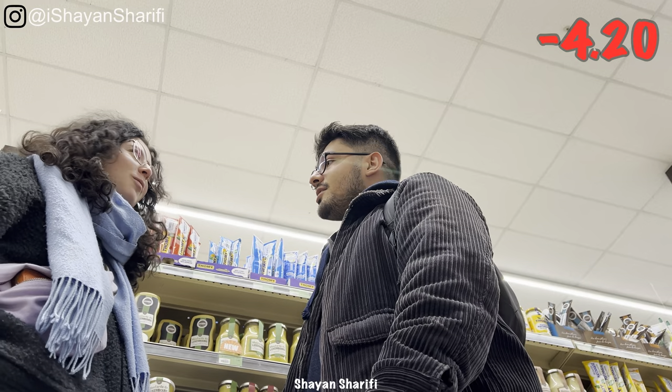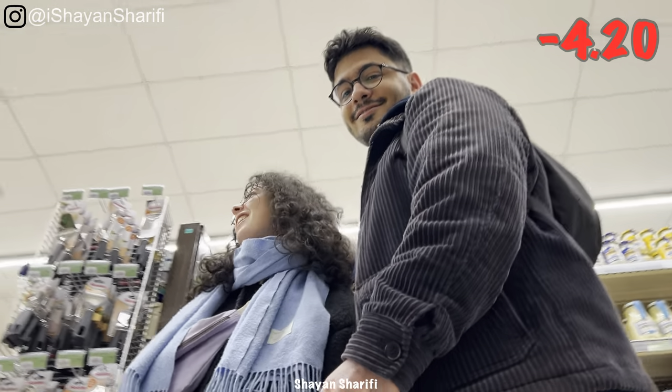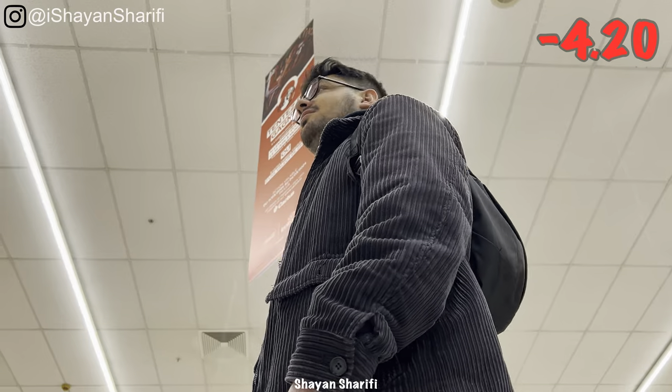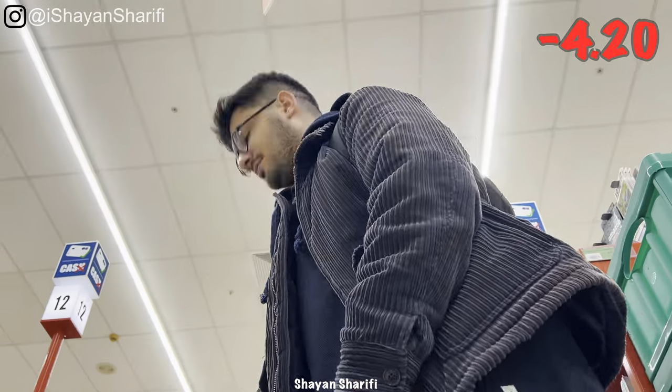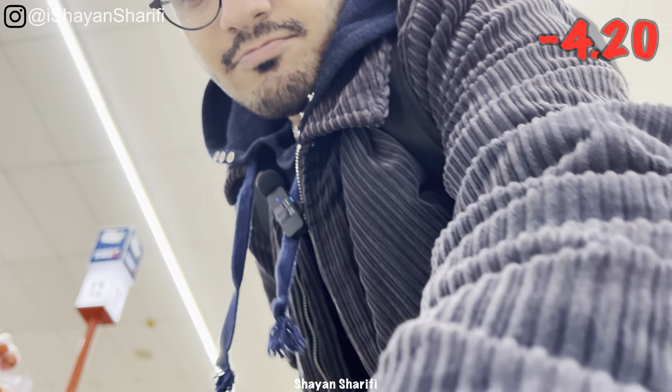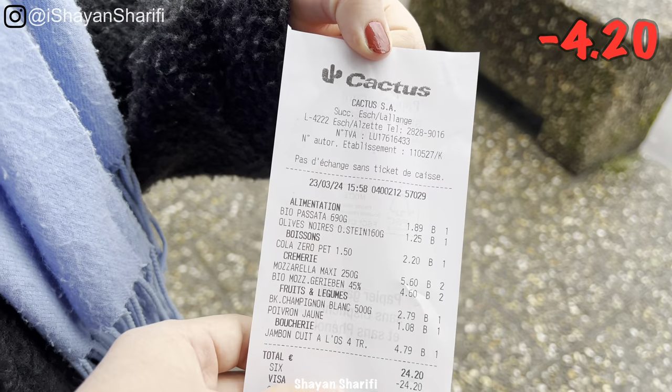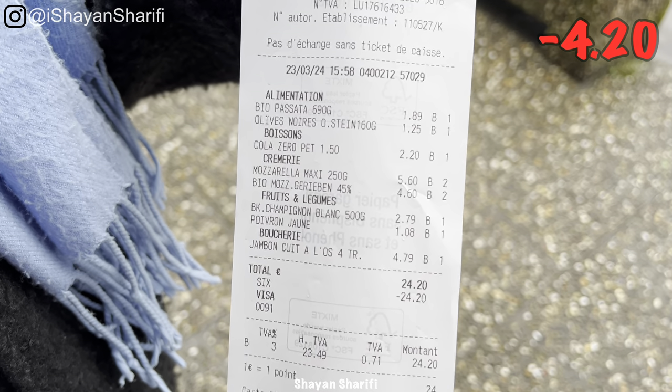Do we need to add anything else? No. So let's go for the checkout. Let's go. Okay, so all the stuff that we bought — in total it was 24 euro 20 cents.